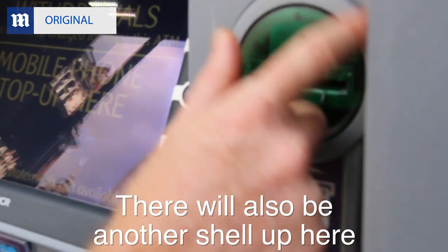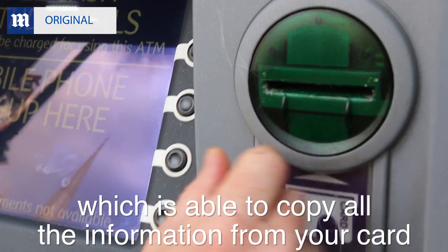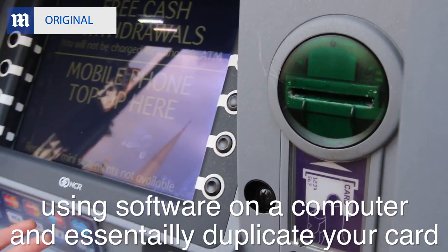There will also be another shell up here which will contain a skimming device which is able to copy all the information from your card. These guys are then able to go back later using software and a computer and essentially duplicate your card.